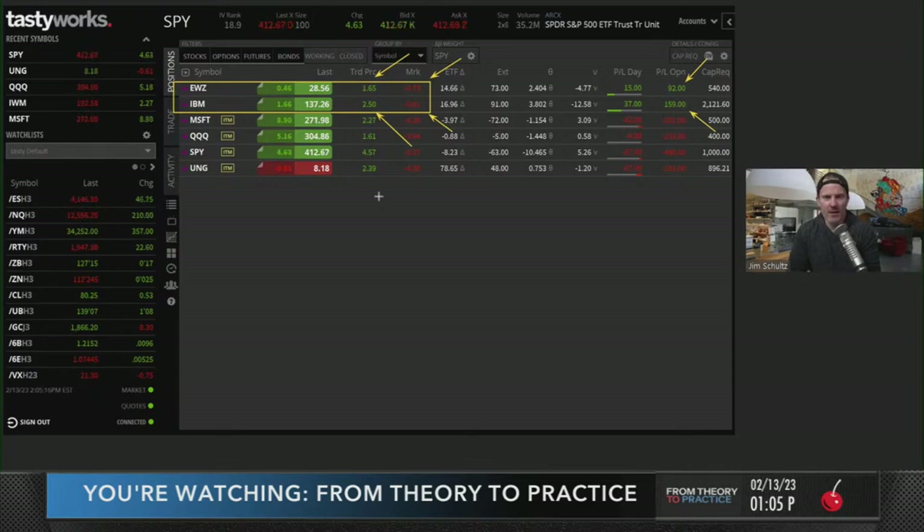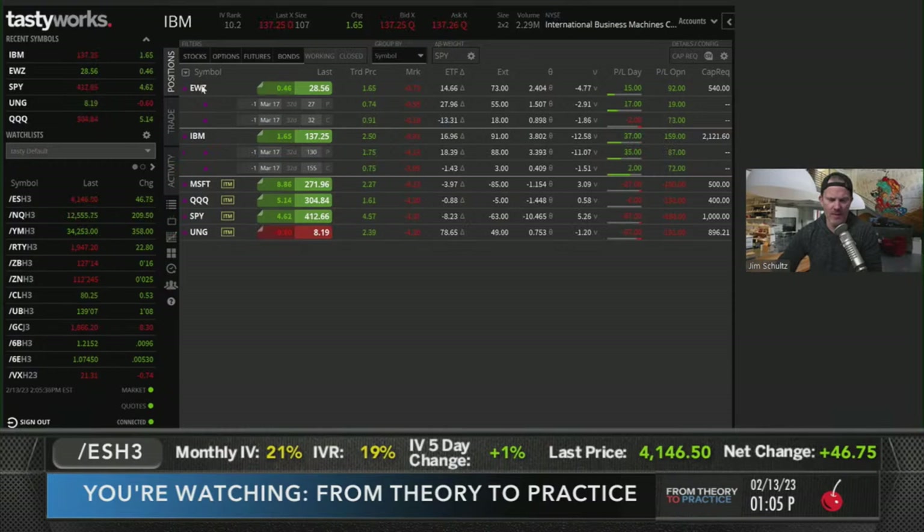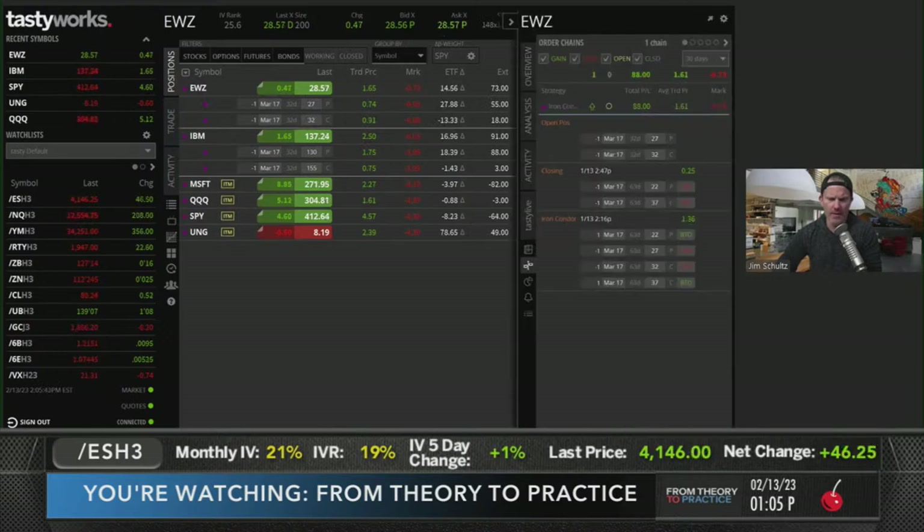I want to take both these trades off. I don't see any reason to continue holding risk on any regular day of the market, let alone a CPI day - let alone right before the most important CPI print of our lifetimes until next month. These are both short strangles. EWZ was put on January 13th - one month to the day - and we never really took any heat; we were never tested on either side.